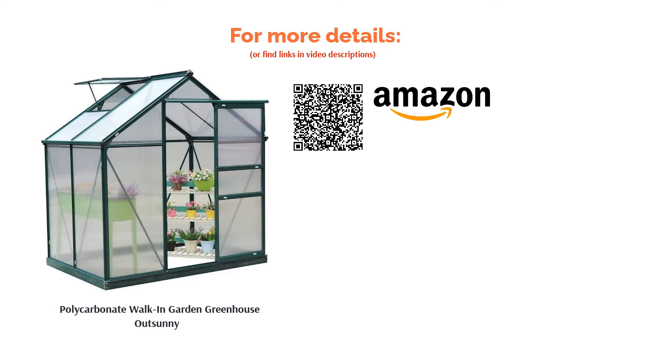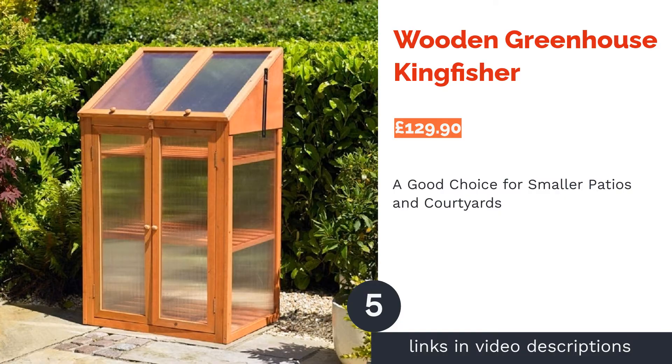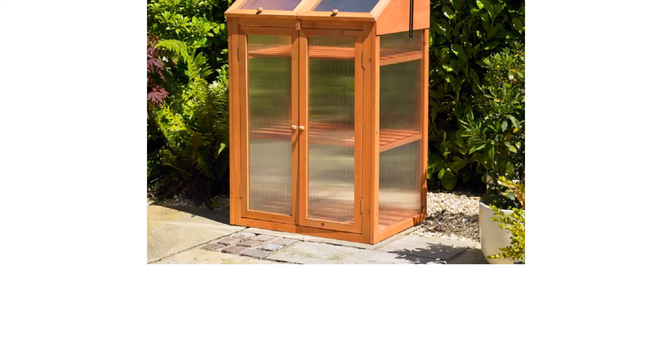The next product in our list is the Wooden Greenhouse Kingfisher. This neat little cabinet is perfect for smaller gardens without much green space, as it will stand on any flat surface. The multiple shelves allow for a surprising number of plants for the area it takes up, too.